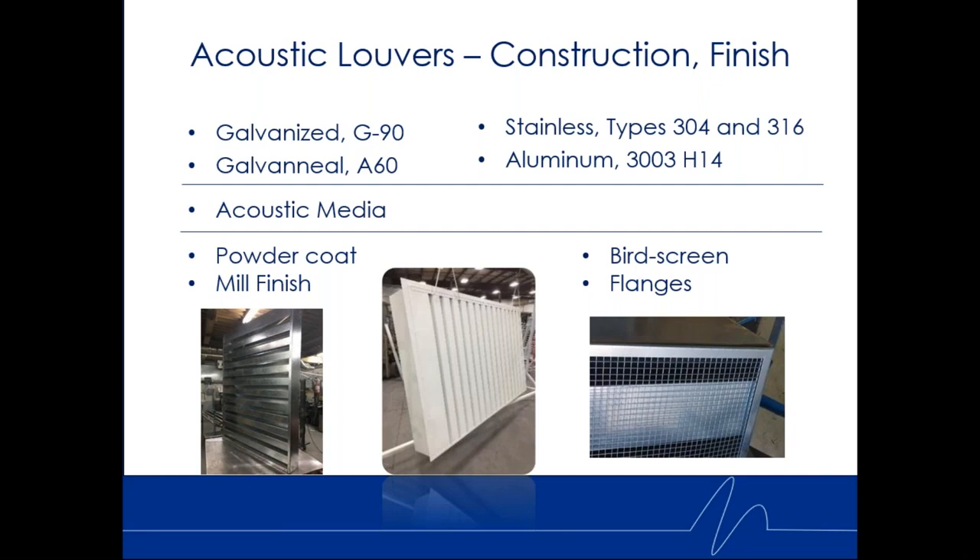We offer powder coat finish, a wet fluoropolymer finish, paint warranted for 10 or 20 years, and a mill finish (unpainted). We also offer bird screens and flanges. Bird screen is what we use — not insect screen — though you can use insect screen if you have enough external static pressure to overcome that added pressure drop.